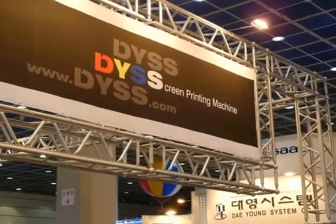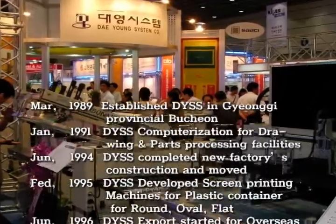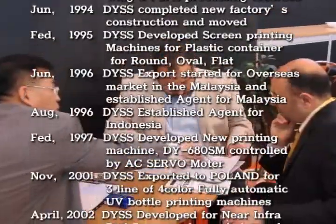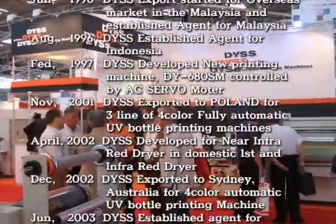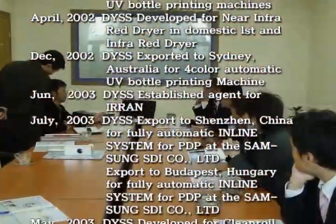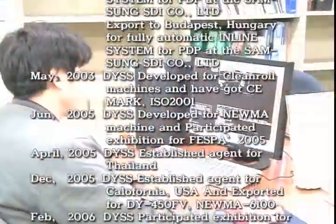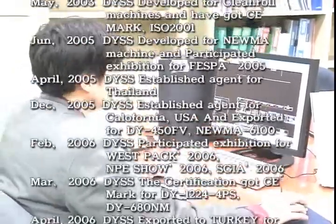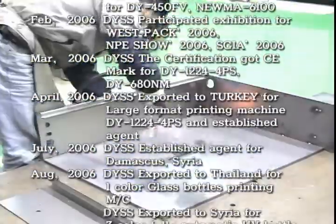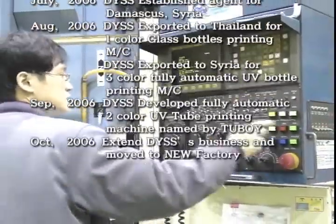DYSS is South Korea's largest manufacturer of screen printing machinery and related pre-press equipment. We have been building world class machinery since 1989 and we specialize in building screen printing equipment for plastic bottles and containers, large format graphics, industrial products and electronic items such as LCDs, PCBs, PDPs and BLUs. DYSS builds near infrared dryers and UV drying conveyors for a range of applications, and also crafts silkscreen room pre-press equipment for all of your in-house screen making needs.